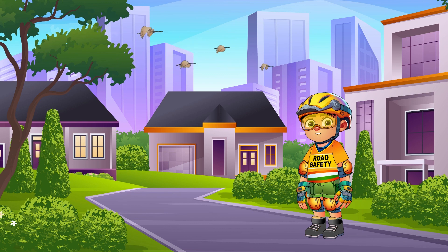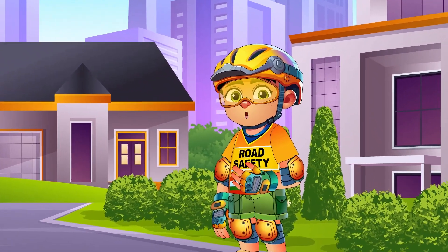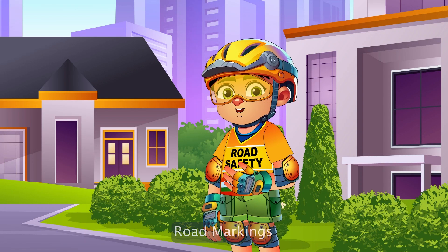Hello, Safety Warriors. I'm Ranger Ray, back again to guide you through the fascinating world of road safety. Today, we are diving into the silent language spoken by the roads themselves — the road markings.